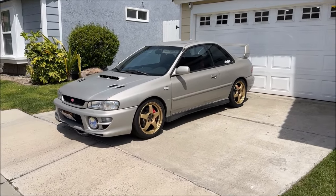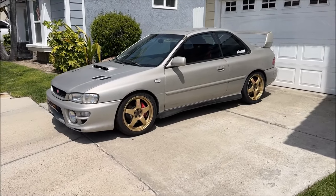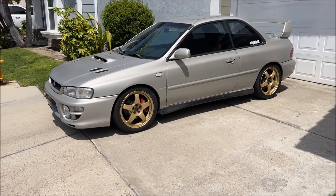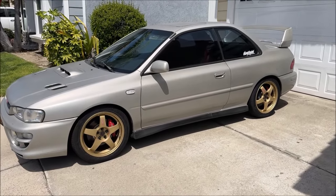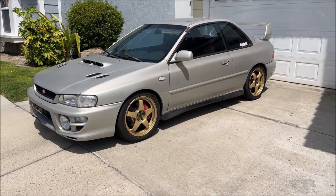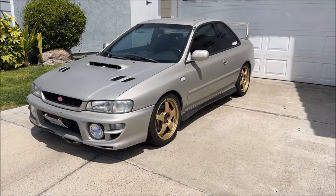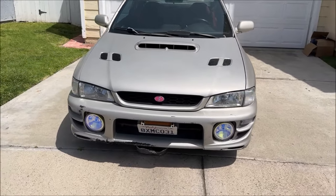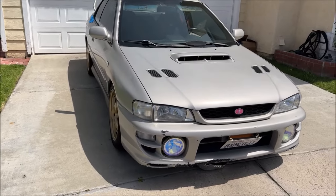I just picked up another 2000 Subaru Impreza 2.5 RS — clean title, super high mileage. A little mini rehab restoration rebuild that we'll do on this. I think it's 240-something thousand miles and it shows all of them, actually.